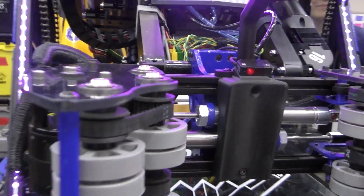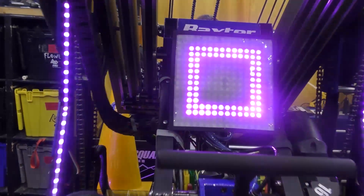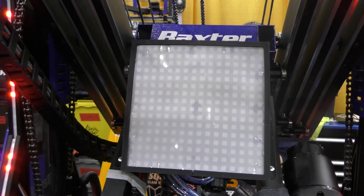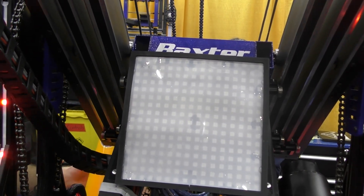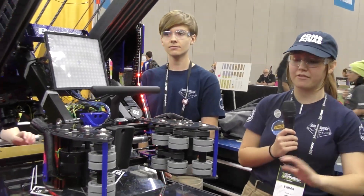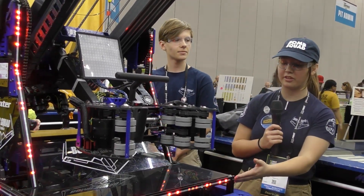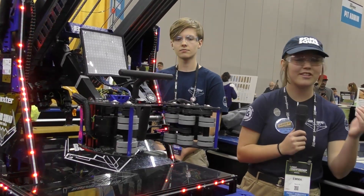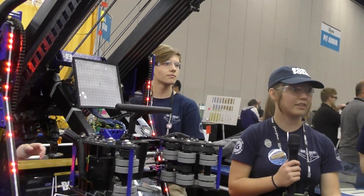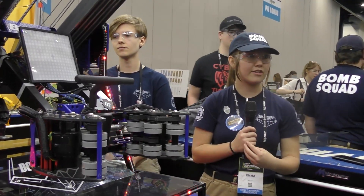And nothing makes a robot look pretty like LEDs. Emma, tell us more about these LEDs — I love this display right here and I know you have a display in the back as well. So we have several different patterns. Whenever we have no communication, we show a sparkling pattern in yellow and purple to represent the cubes and cones. Once we gain communications, it changes to a different pattern based on our alliance color, letting our drive team know we're ready for the match as well as letting people in the stands and scouters know that we're good.